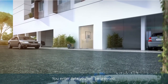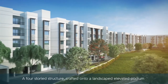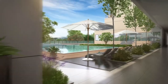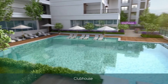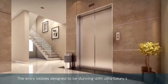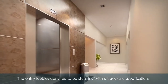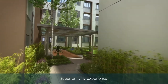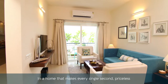The moment you enter Asta, you will be greeted by a unique and majestic design. A four-storied structure crafted onto a landscaped elevated podium, which has a swimming pool, clubhouse and many more landscaped amenities. The entry lobbies at Asta are designed to be stunning, with ultra-luxury specifications that invite you to embark on a superior living experience in a home that makes every single second priceless.